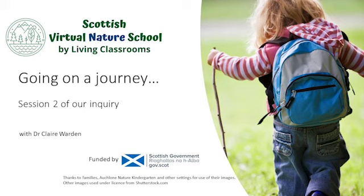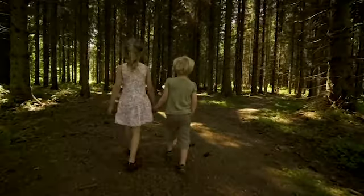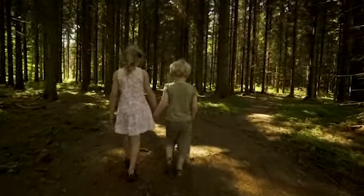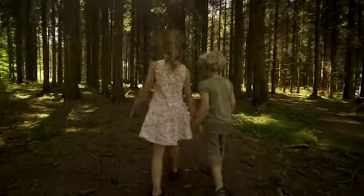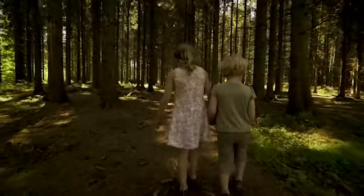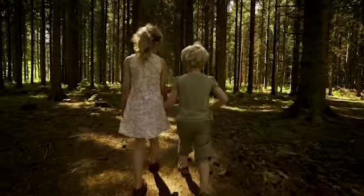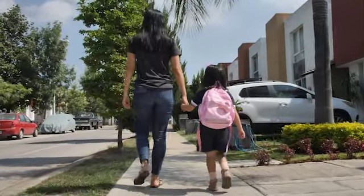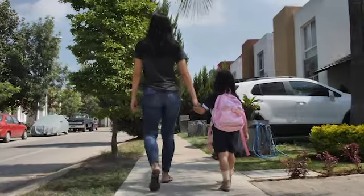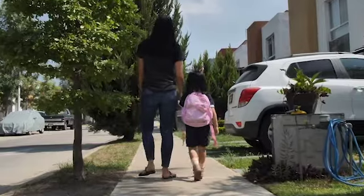Welcome to our second session where we're exploring how we go on journeys. It's been amazing to look at the things that you've discovered — everything from wild foods that you've been able to collect, to features in the landscape like bridges and waterfalls, along with the idea of balancing walking and being full of energy when we go outside. For some of us we've packed our rucksacks for the first time, we've made a sandwich for the first time and we've got ourselves organized. So well done everybody.